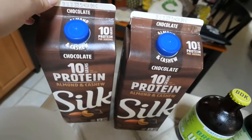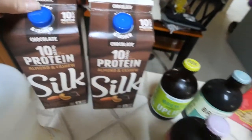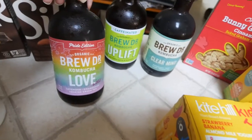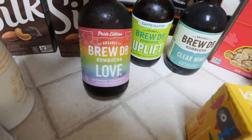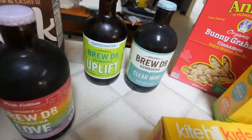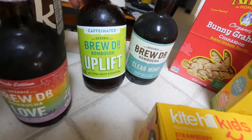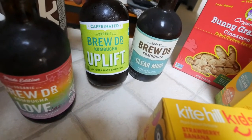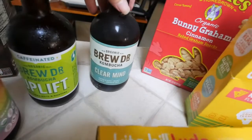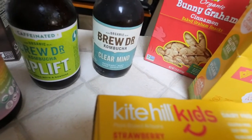I picked up Silk's chocolate protein milk, made with almonds and cashews. I also grabbed some kombucha that was on sale — this one is lavender chamomile jasmine and green tea, this is the Uplift one with yerba mate and guayusa, and then this one is Clear Mind, which is rosemary mint sage and green tea. I thought those would be pretty good and different from the usual ones.